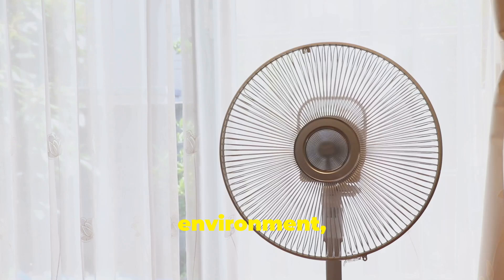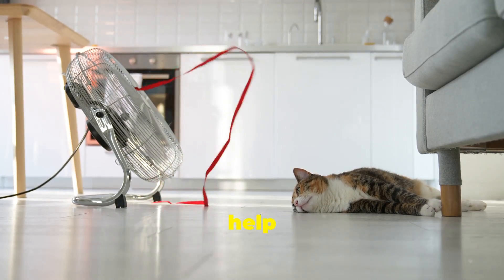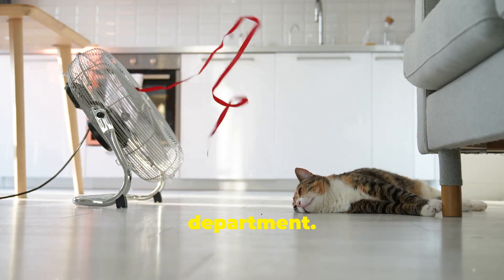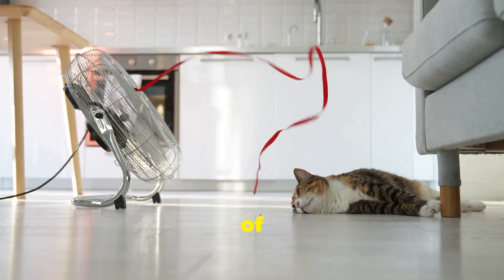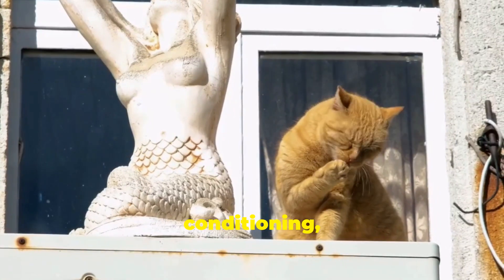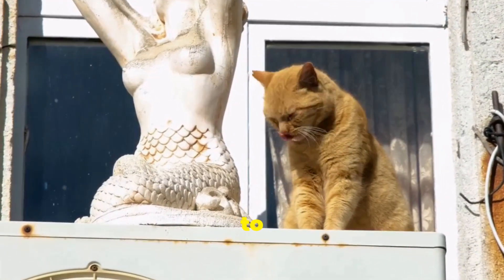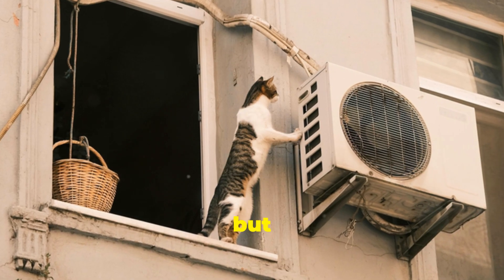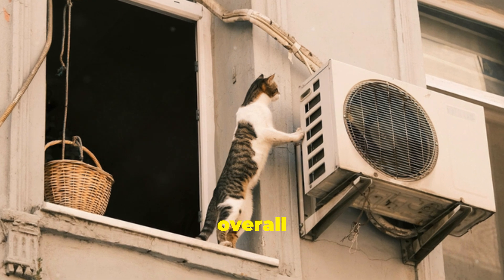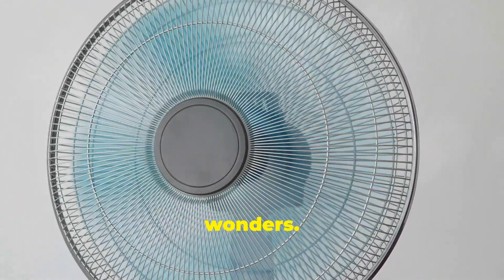Let's talk about airflow — it's something we often take for granted, but it's crucial for maintaining a comfortable living environment for our pets too. Just like we rely on fans and air conditioning to stay cool, our cats can benefit from help with air circulation. Cats are sensitive to heat, and ensuring they have a cool, breezy space can make a world of difference. If you have air conditioning, set it to a comfortable temperature — typically between 75 to 78 degrees Fahrenheit is ideal.